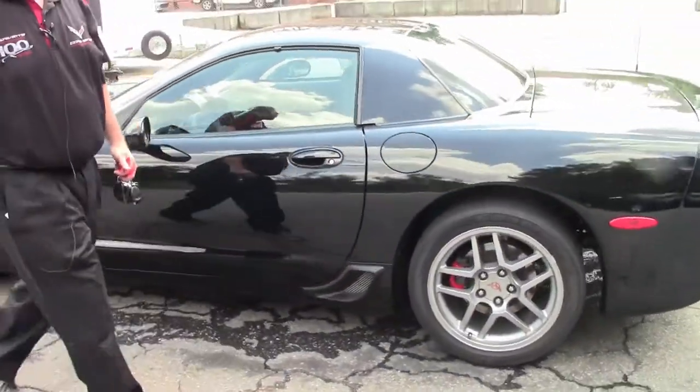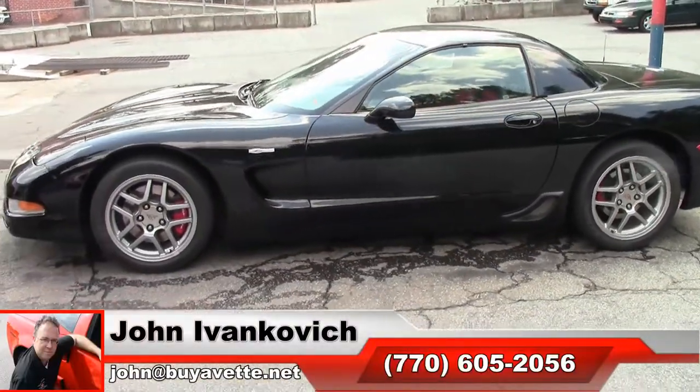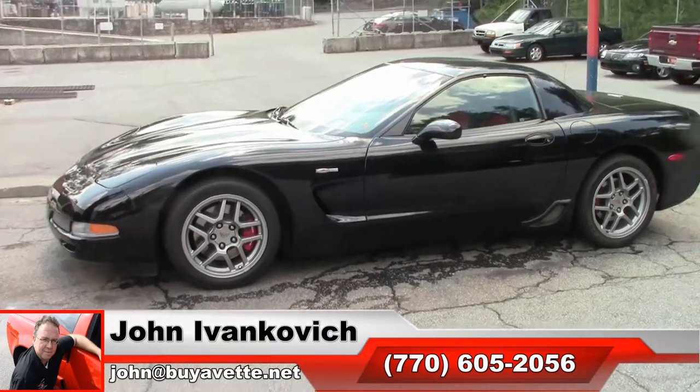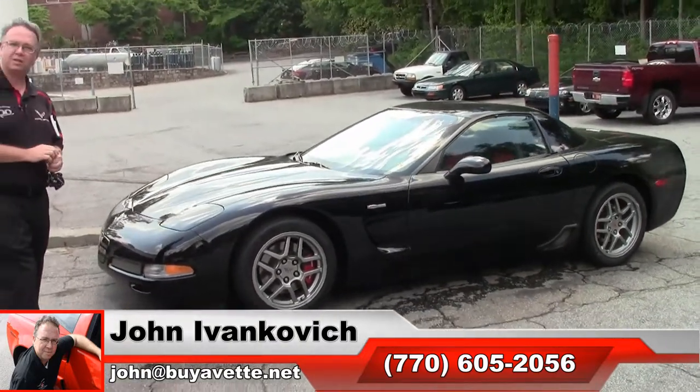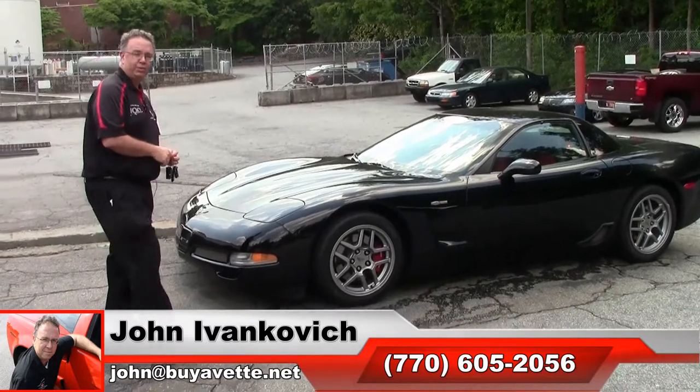You all probably know it by heart, but 770-605-2056 or john@buyavet.net if I can help you with this or any of the hundreds of Corvettes and classic cars we carry in stock. And we'll see you all out on the road.